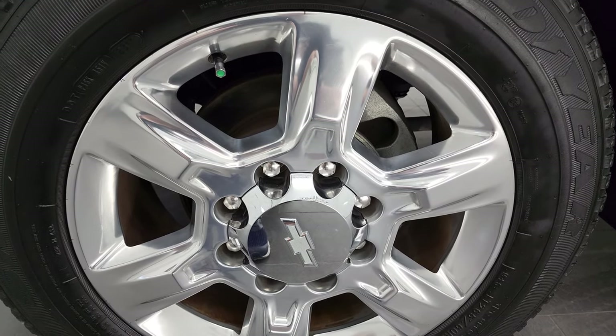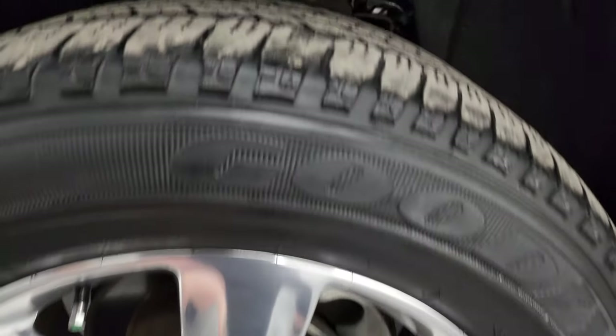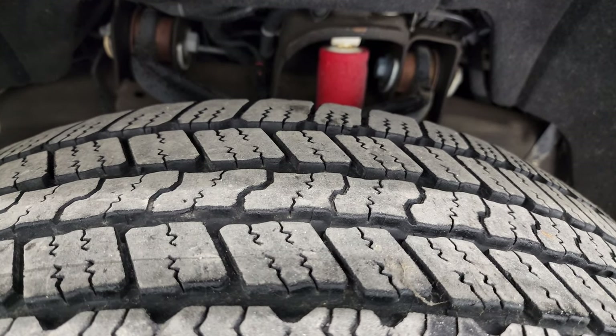It comes with the 20-inch polished aluminum rims. It has Goodyear Wrangler SRA tires — these are LT 265/60R20s — and in the front here we have probably about 60 to 70 percent of the tread left on those tires.